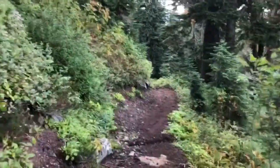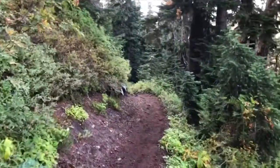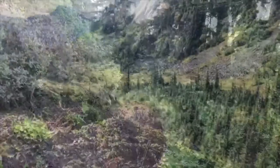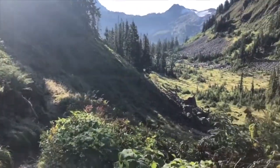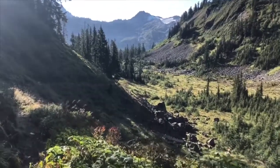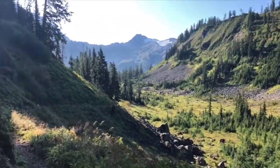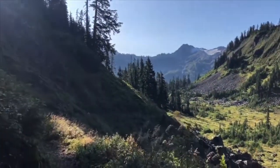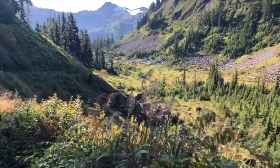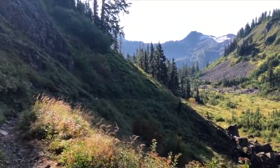So far, no bugs are out. Now the trail's opening up to more of a valley. Still a few wildflowers, even though it's at the end of the season — purple asters, pink monkey flowers, and lots of mountain blueberries.